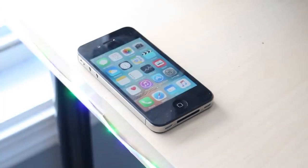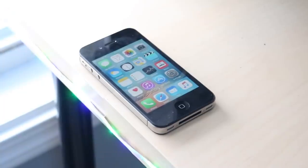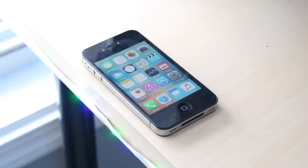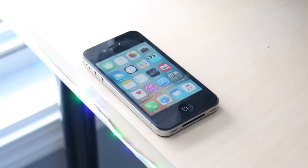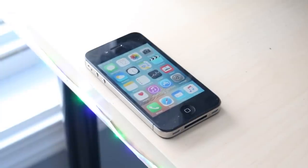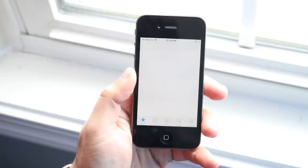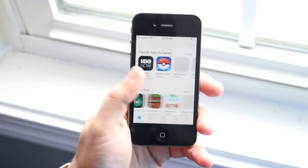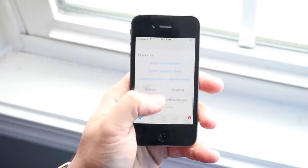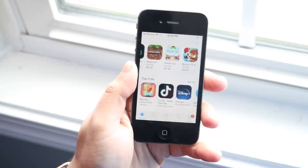Maybe we'll see another update, or maybe there will be an iOS 9.3.7 — but I don't think that's going to happen. In terms of software, that's pretty much it. There may be a jailbreak available for it on iOS 9. I haven't really been following jailbreaks since the checkra1n one came out, and I never owned a 4S as my main phone, so I'm not too sure about that.